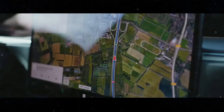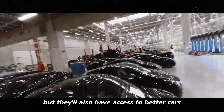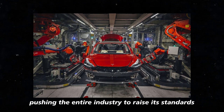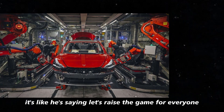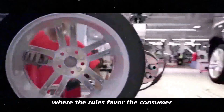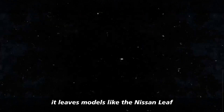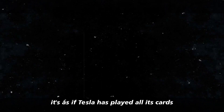And what about the consumers? Well, they're about to gain a lot from this. Not only will they have access to cheaper cars, but they'll also have access to better cars. Elon Musk is essentially pushing the entire industry to raise its standards. And when that happens, everyone benefits. This car doesn't just compete — it outperforms its rivals in terms of range. With up to 400 miles on a single charge, it leaves models like the Nissan Leaf, Chevy Bolt EV, and Hyundai Kona Electric in the dust. It's as if Tesla has played all its cards and put a royal flush on the table.